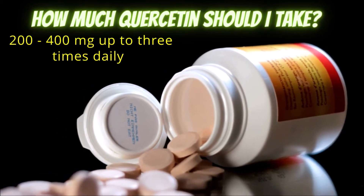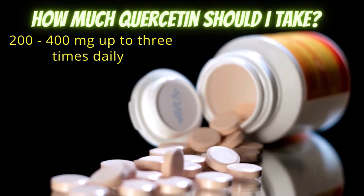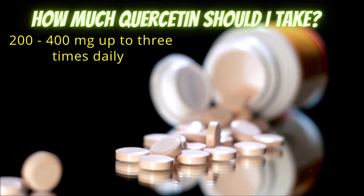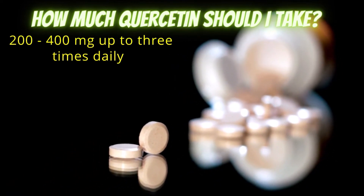So how much should you be taking? The recommended dose for quercetin is around 200 to 400 milligrams one to three times per day, and human studies on quercetin have shown no adverse effects associated with a single dose of up to 4,000 milligrams or 4 grams, so it is very safe.